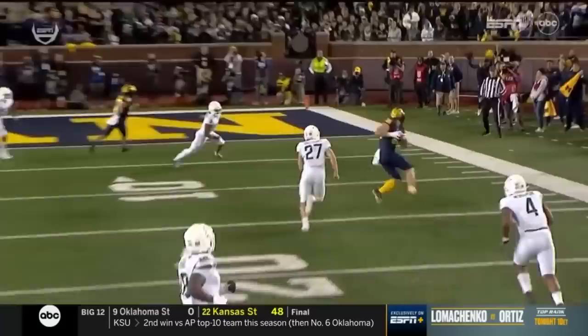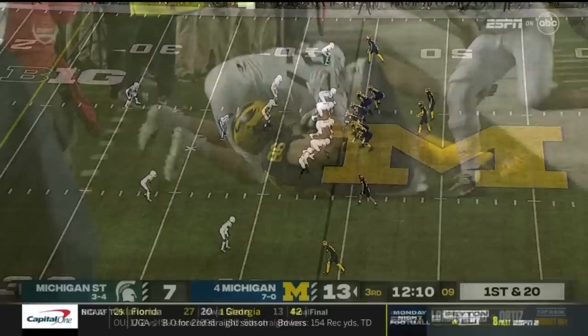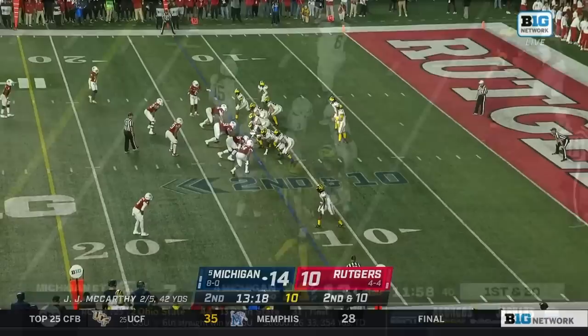McCarthy's ability to extend a play, elude the pressure, step up inside the rush — it was Brule, number seven, applying pressure — and then calmly get the football down the field. He throws very well when moving either right or left. They brought in Ola with Timmy at center and he's been tremendous. Over the middle — Schoonmaker, four catches in the first half.